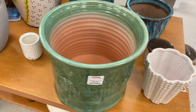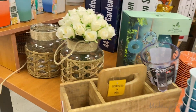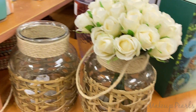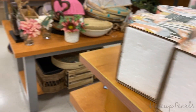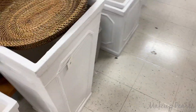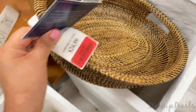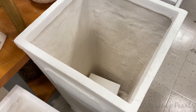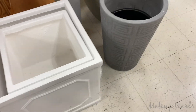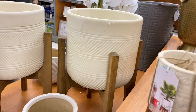Found some cute pots and home decor. They have clearance items as well — some really nice baskets, large ones too. That's how you know you're an adult when you like stuff like this.